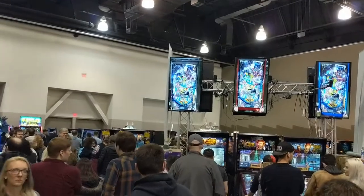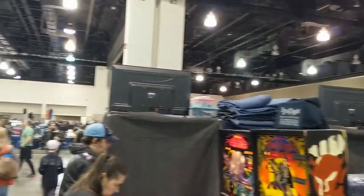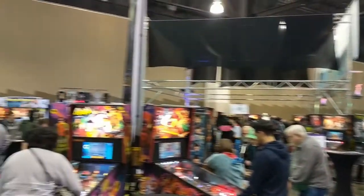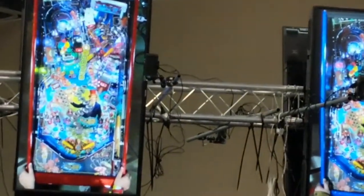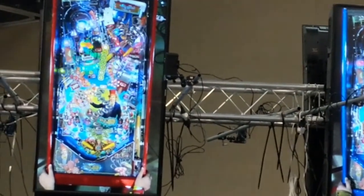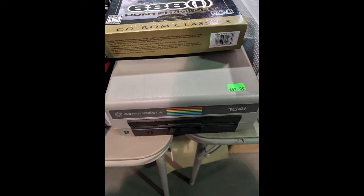Specifically the pinball area. Pinball machines have changed a lot since I was young. They had brand new pinball machines along with classic ones. What I'm about to zoom into here is the Wonka pinball machine — they actually had cameras set up so you could see what the players were doing.